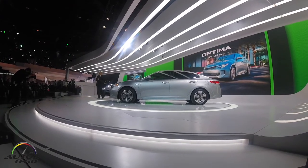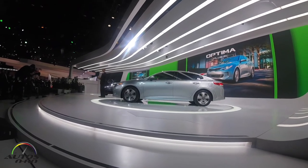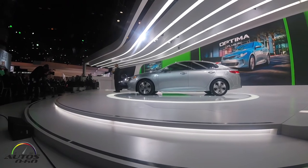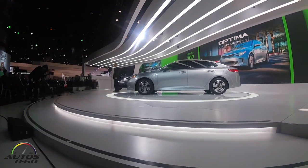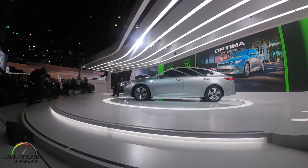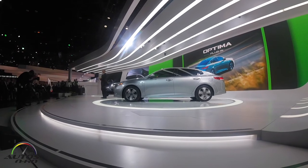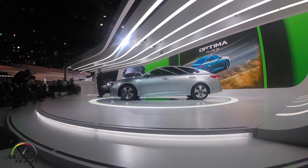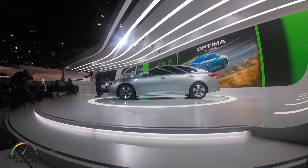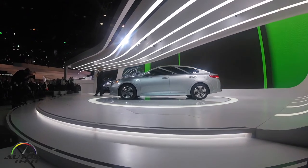As a new addition to our lineup, the Optima Plug-in Hybrid uses a 9.8 kilowatt-hour battery pack, a 67-horsepower electric motor, and a two-liter gas engine to generate an estimated 202 horsepower. The plug-in hybrid is expected to have a range of more than 600 miles. Thanks to efficient packaging of the battery, it has larger cargo capacity than the Ford Fusion Energi and the Honda Accord Plug-in Hybrid.